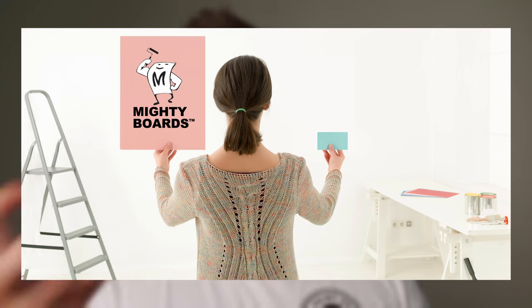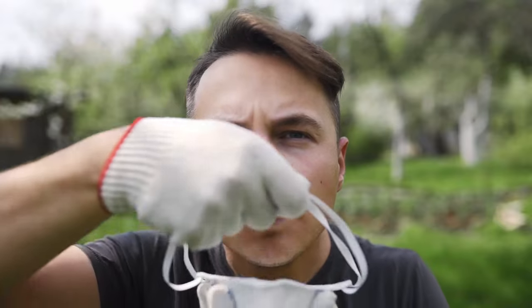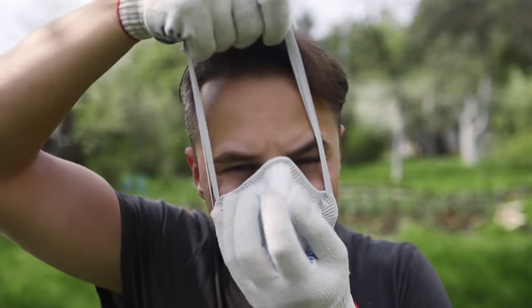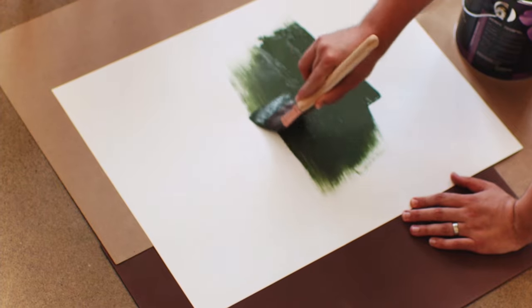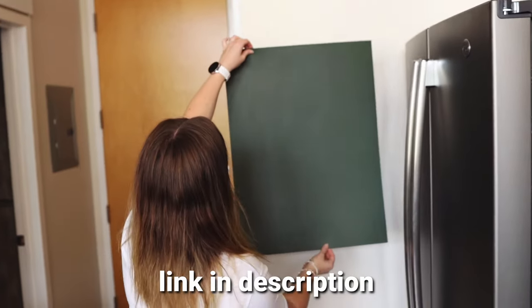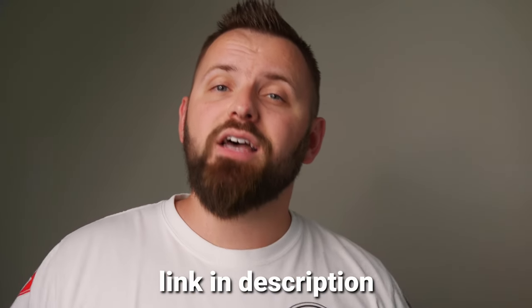Mighty Boards are large, paintable, and flexible boards that are not just for interior use, but exterior as well. Painting the outside of your home can easily be a five-figure project — that's a lot of dough. So before you buy any premium exterior paint, get a tester or two, get some Mighty Boards, and test those colors out properly. I'll leave Mighty Boards information down below if you want to get more information or pick some up for yourself.